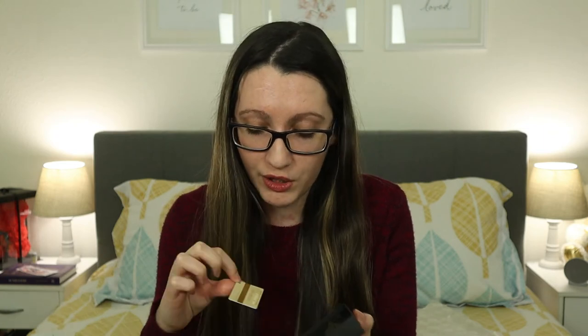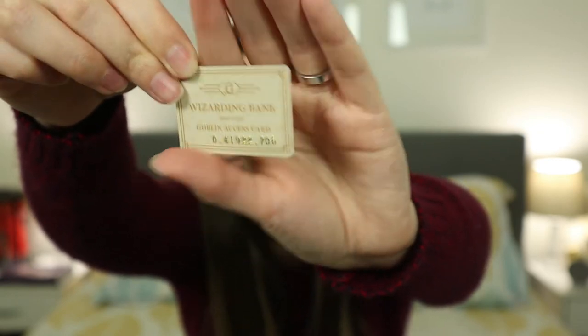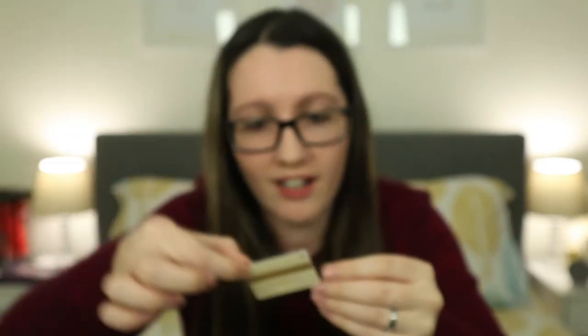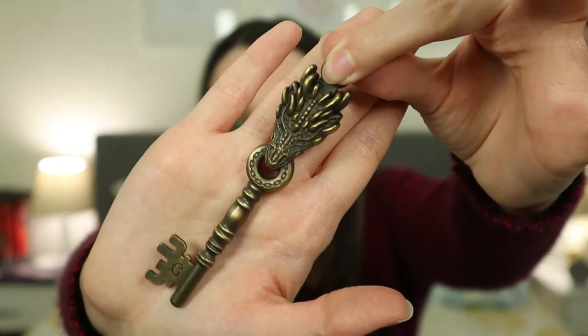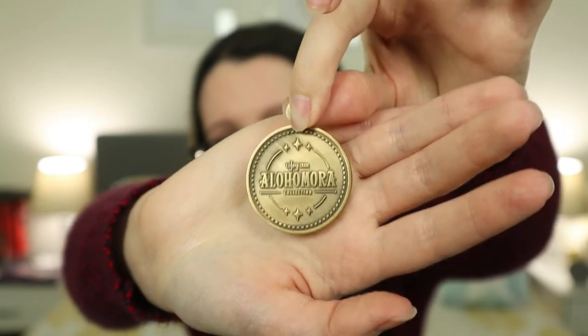I really like how the numbers on the card are raised, just like actual credit cards. The actual key is amazing — it's a 3D key with design on both sides. I'm so happy they did a Gringotts key. And there's the coin that just says 'Alohomora.'